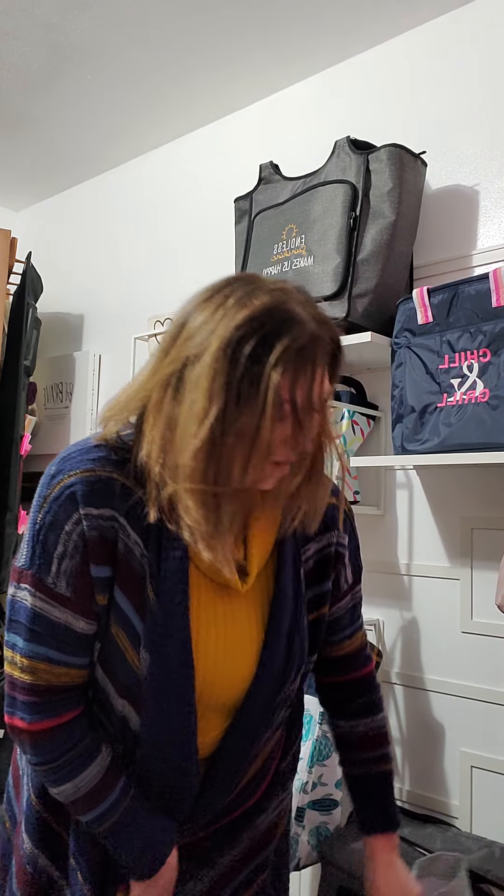Hey everyone, it's Brenda and welcome. I am excited to show you a new product that just came out in the spring/summer catalog. It is actually going to be at the very top of my list of favorites in the catalog, and it is called the Everyday Essentials Tote.